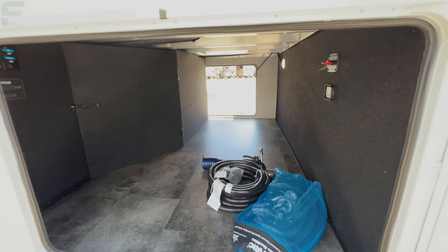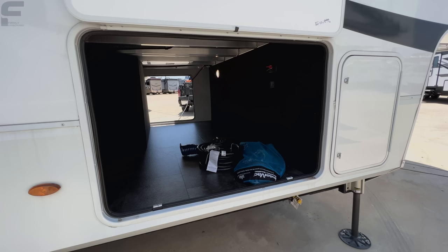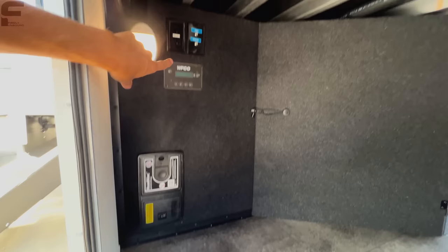Slam-latch doors on here, and look at all this storage space in the passenger storage — it is absolutely huge. This model is going to compare nicely with a front-living fifth wheel. Front-living fifth wheels historically have very limited storage space up front; a lot of them don't even pass all the way through because they're so confined. This has a huge space here, and we are still just getting started. You also have central vac connections and TV connections here.